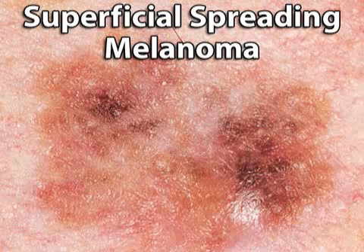Melanomas fall into four basic categories. Three of them begin in situ, meaning they occupy only the top layer of skin. The fourth, nodular melanoma, is more serious because it penetrates more quickly into the skin. The first type of in situ cancer, superficial spreading melanoma, accounts for almost 70% of cases. This cancer spreads along the top layer of skin for some time before penetrating. Younger people often get the superficial spreading type.